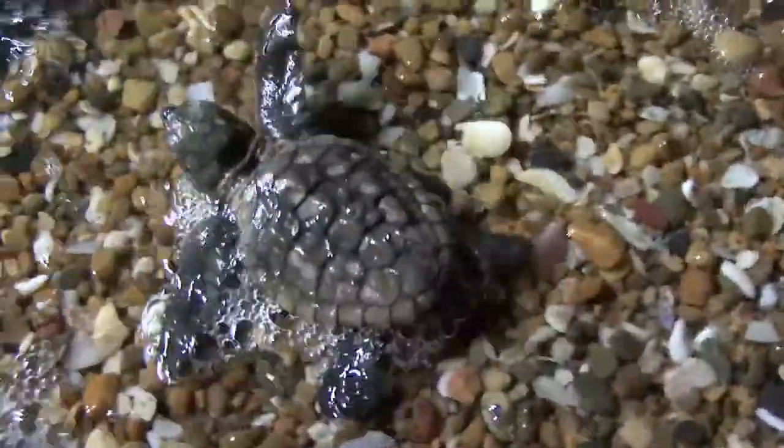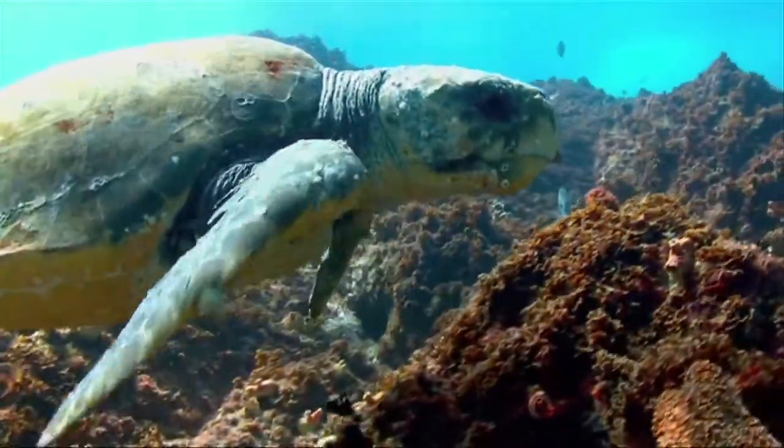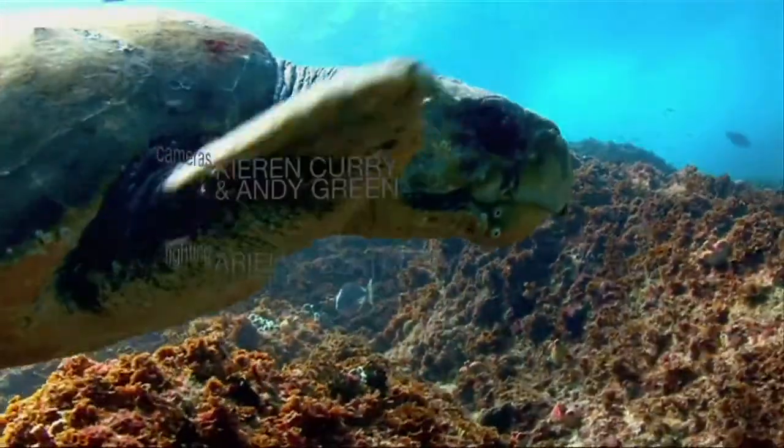The main threats to hatchlings are artificial light, predation, and habitat loss from coastal development. The biggest dangers for adult loggerheads are plastic bags, which they mistake for jellyfish — one of their favorite foods — and fishing gear.